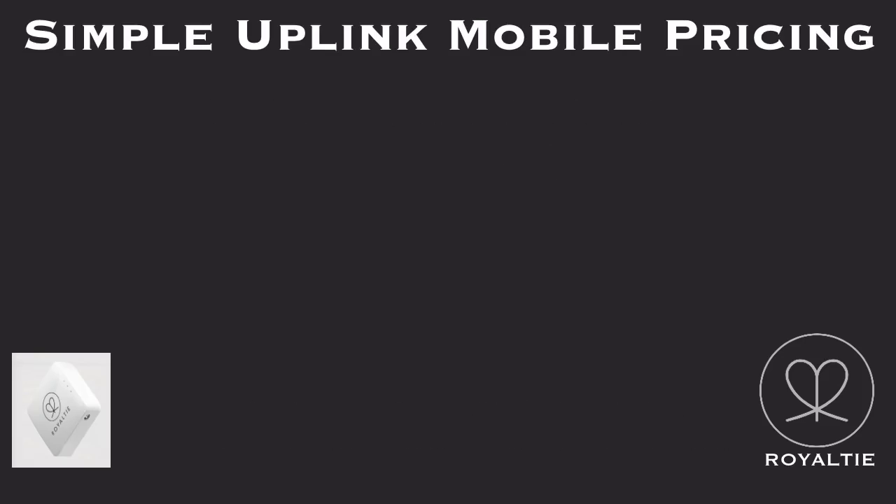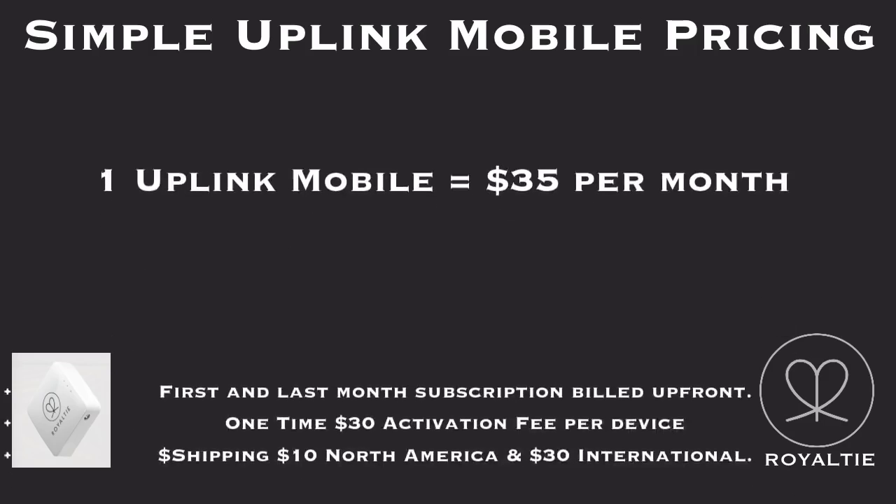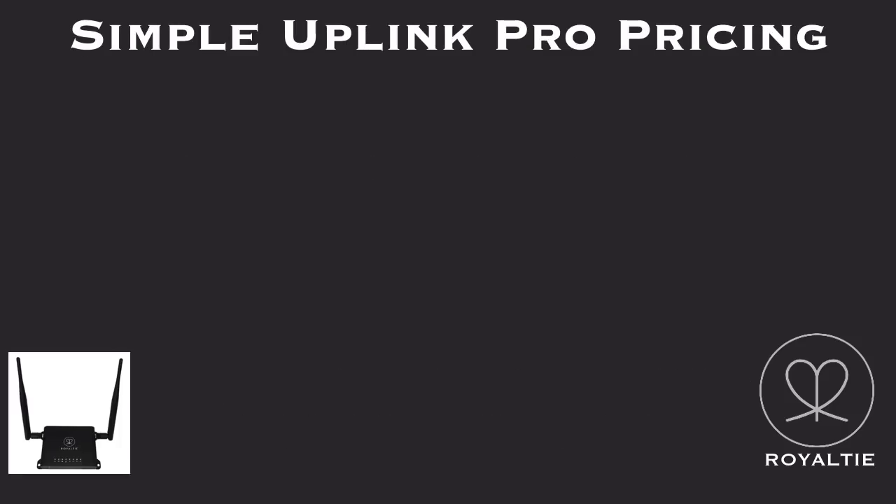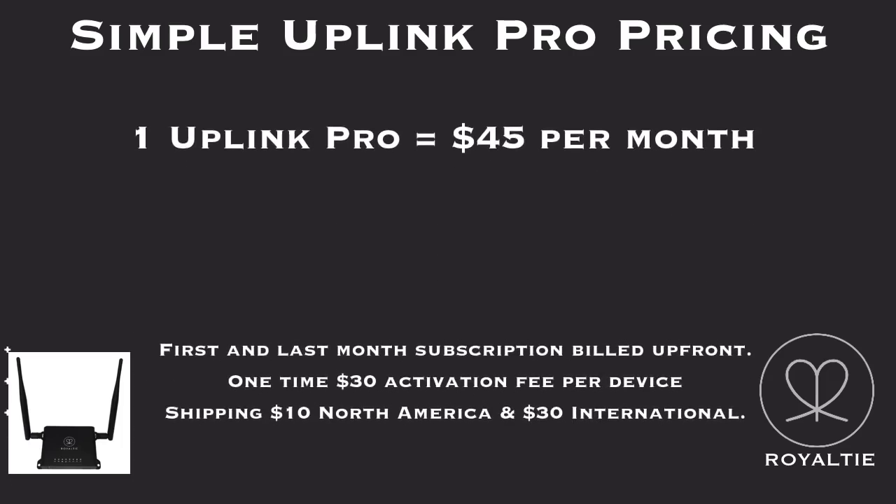Simple Uplink Mobile pricing: one Uplink Mobile equals $35 per month. First and last month's subscription billed up front. One-time $30 activation fee per device. Shipping is $10 North America and $30 international. Simple Uplink Pro pricing: one Uplink Pro equals $45 per month. First and last month's subscription billed up front. One-time $30 activation fee per device. Shipping is $10 North America and $30 international.